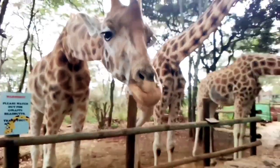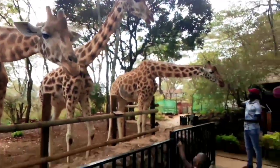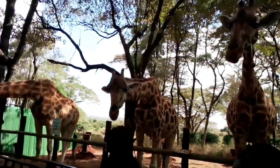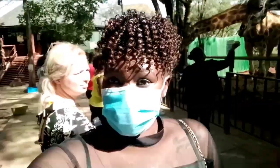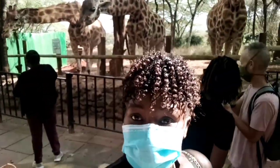Hello and welcome back again to Salisingu Vlogs! Today's video is all about the Giraffe Centre in Nairobi. Before you continue, please show me some love — click the subscribe button and the notification bell.